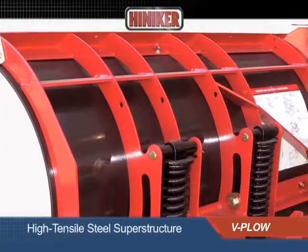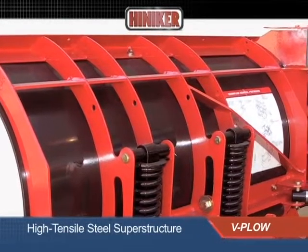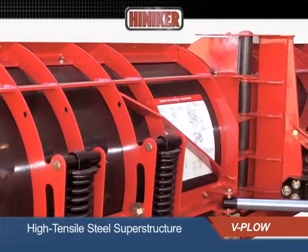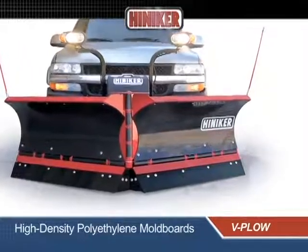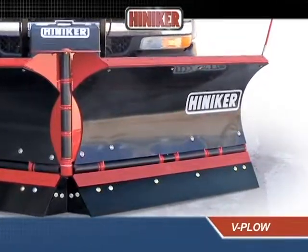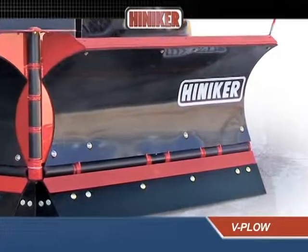The high tensile steel superstructure of the moldboard incorporates 12 laser-cut steel ribs to provide exceptional strength. High-density polyethylene moldboard surfaces are dent-free and corrosion-free for improved performance and appearance.